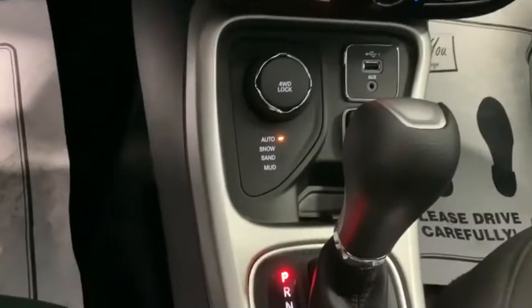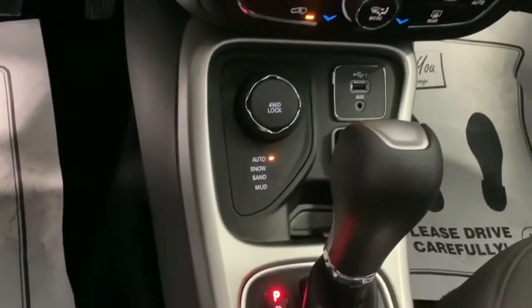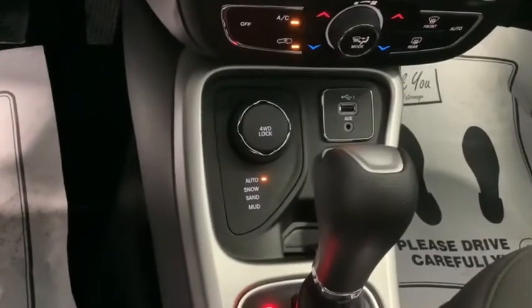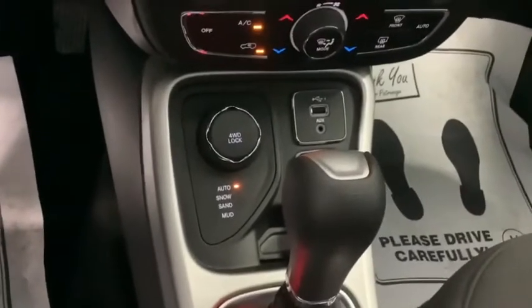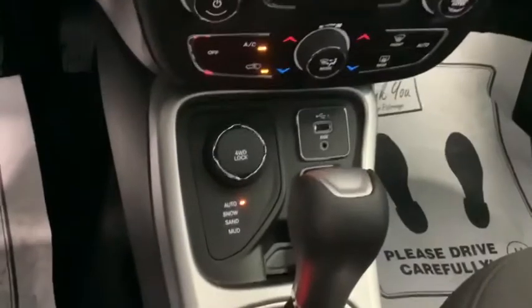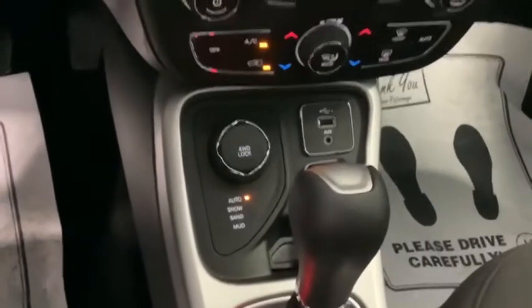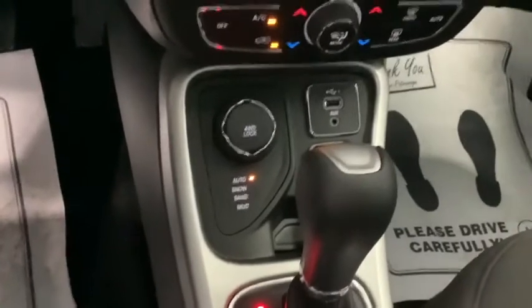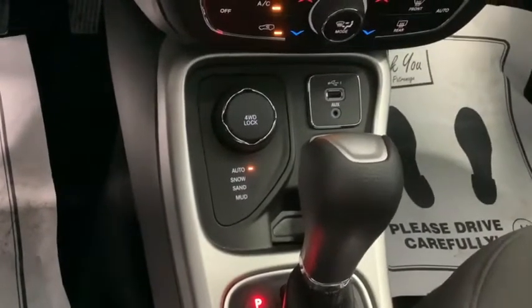Let's touch a little bit more on the Jeep 4-wheel drive system. You can see it's got the auto light lit up. What that means is it's in 4-wheel drive automatically all the time — as soon as the wheels start to slip, it engages the all-wheel drive. It's also got 4-wheel drive lock in case you get stuck. It's got a snow mode, a mud mode, and a sand mode.